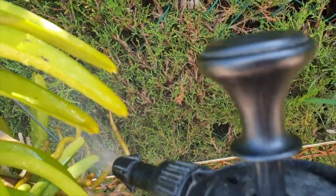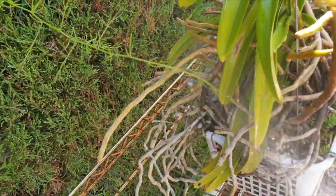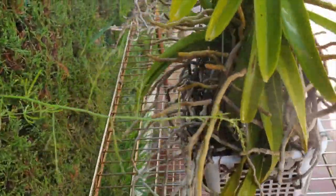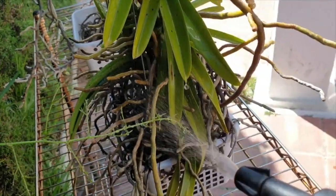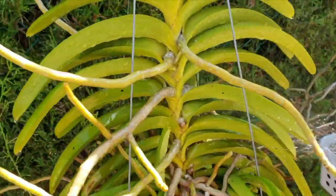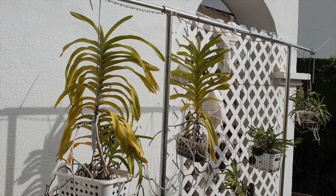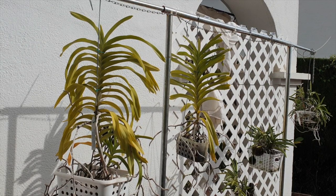Seeing as they were bare root, the only media in their baskets was lava rock. The purpose of the lava rock was initially to allow for more humidity and water retention around the roots while the roots were contained in the basket, and also to weigh the baskets down because I have extremely hot dry winds that would cause mechanical damage — the baskets would blow left, right, and center, bumping into each other and the wall. Now we've come to this stage of their growth, the lava rock is only serving the purpose of weighing the baskets down, as the roots are all over the place.